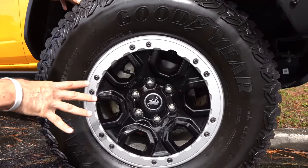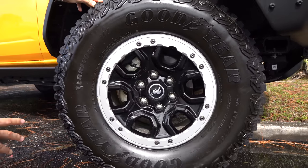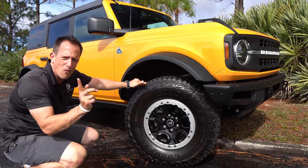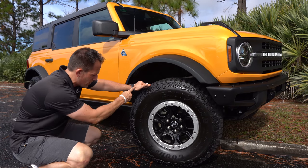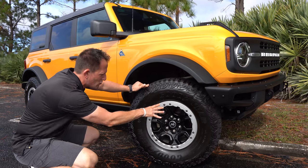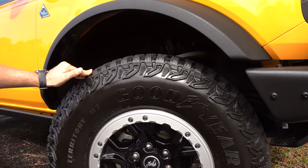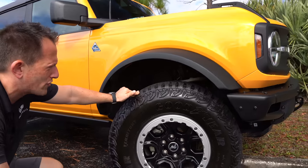The Goodyear Wrangler tires are 35-inch tires — massive on a 17-inch wheel, 315 on the width, with a meaty 70-series sidewall. Interestingly, Ford got Goodyear to drop the Wrangler name because of the competition, so it just says Goodyear. Normally it should say Goodyear Wrangler, but you'll see just how beefy the sidewall is to take a beating from all the rocks, stones, and gravel.